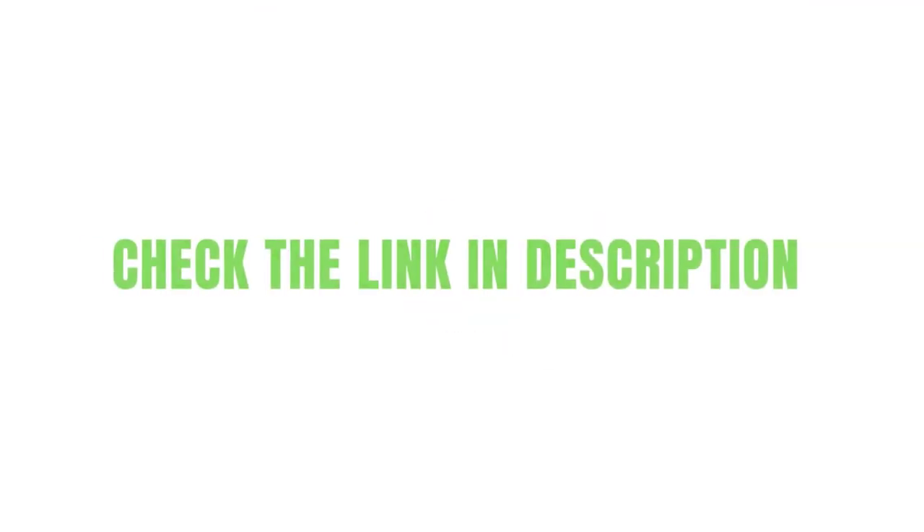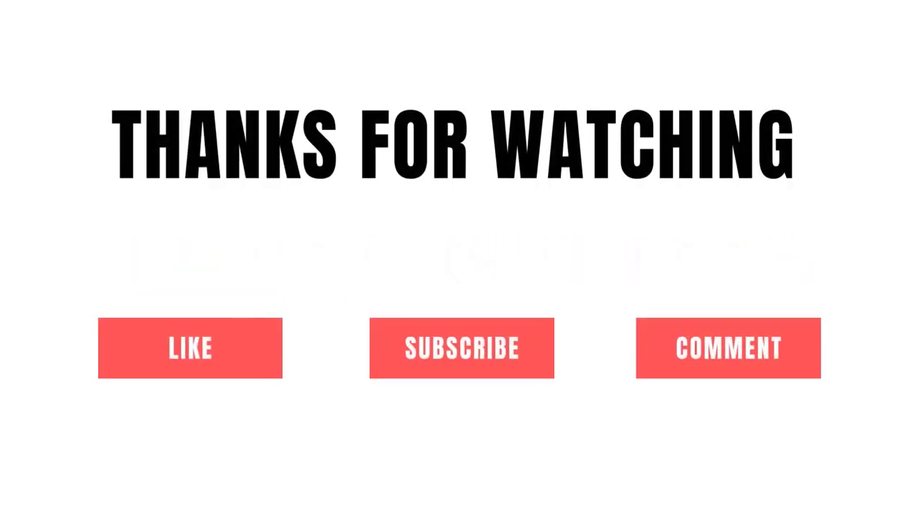Grab whatever product you like from our list that fits you. Be sure to check the links in the description below. That's all for this review — feel free to share your feedback.